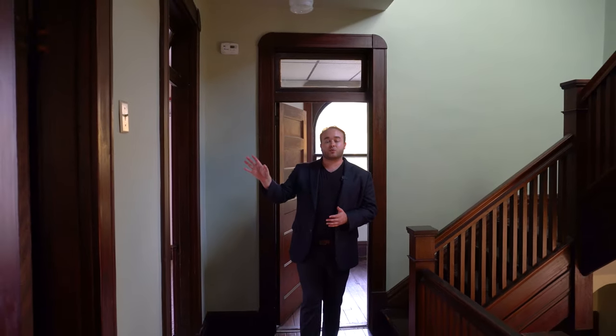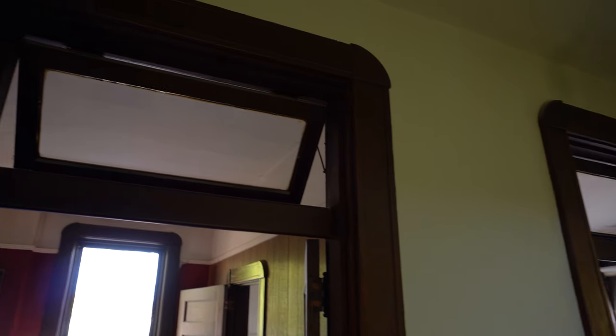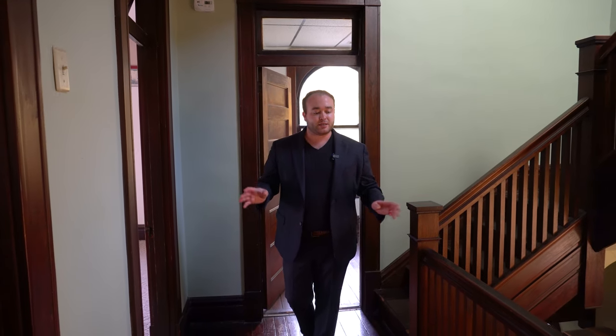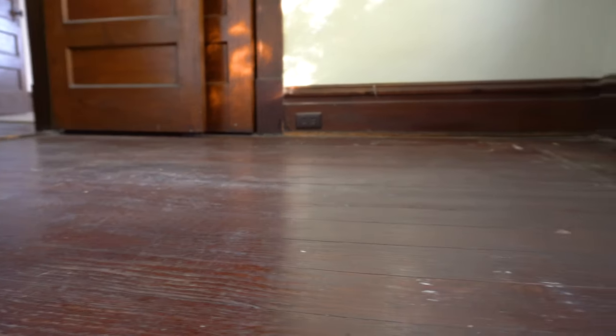Stepping up here, we're officially on the second floor stair hall. Right away we notice that all of the doors up here are not only original to the house but also have functioning transom windows above them. Another thing to point out: the wood type has changed — it now matches the millwork from the parlor and stair hall, which we can really see looking down at these floors.